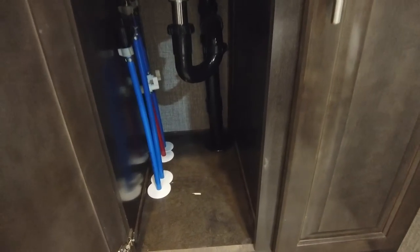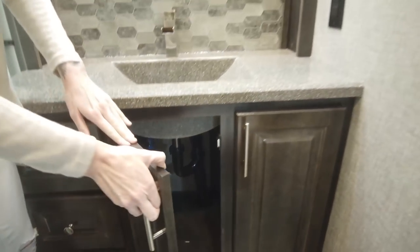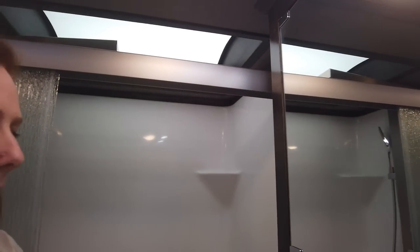Right here you have your bathroom. You're going to have a nice size vanity here. They've done the Brazilian cabinetry in here instead of the beachfront. All of your water shutoffs will be at the point where the water is. All of our coaches are built for serviceability. Nice, deep medicine cabinet.